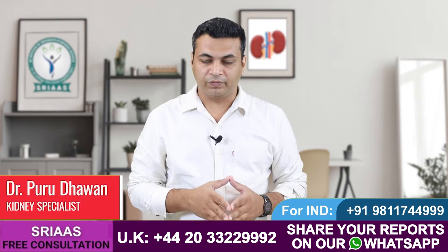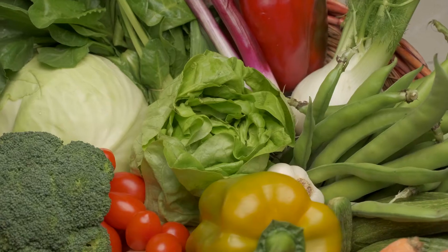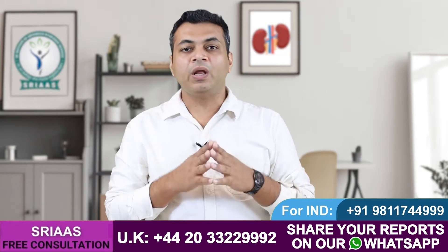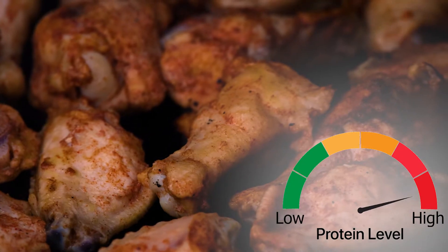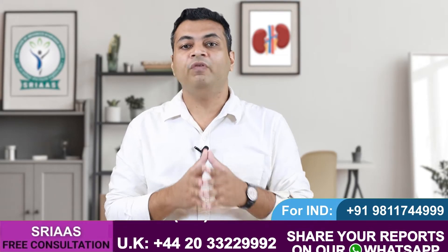Hello friends, my name is Dr. Purudhavan. Today in this video I will tell you what kind of vegetables are safe for a kidney failure patient. In a kidney failure patient, all kinds of non-vegetarian diet are prohibited because they contain protein in high amounts and cause increased levels of creatinine.